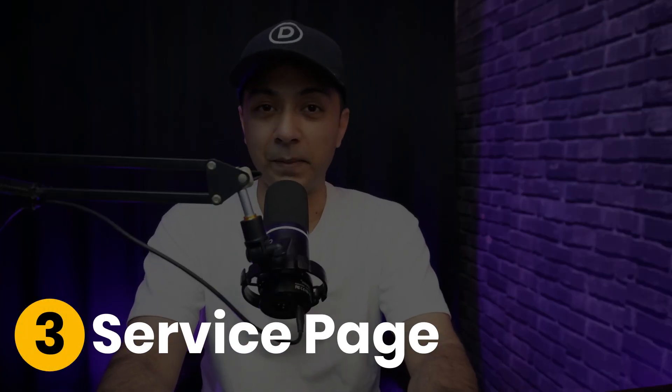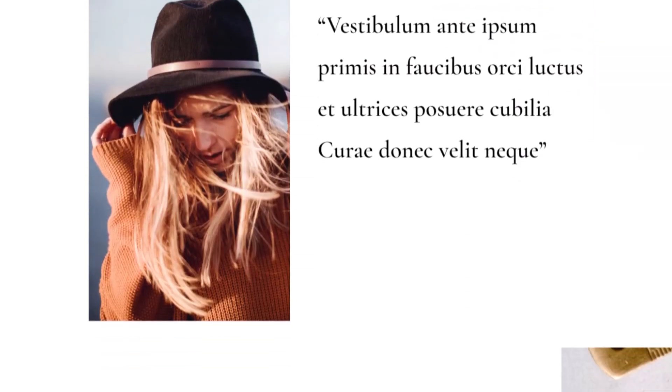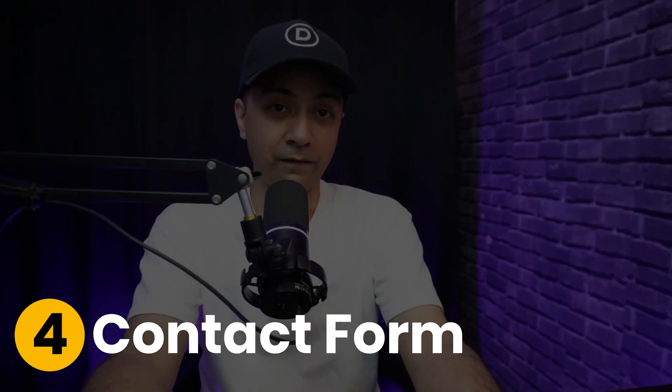Number three: a service and product page that acts like a salesperson for your online business. Here you can use Divi's interactive elements to highlight outcomes, not just features. Number four: your contact form that's impossible to miss — embed maps, forms, and social proof using Divi's seamless integration.